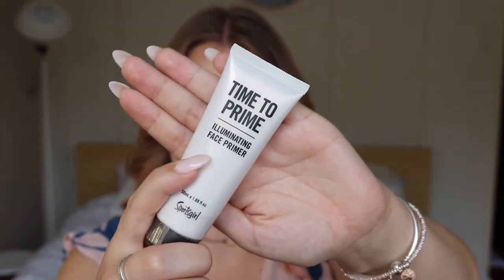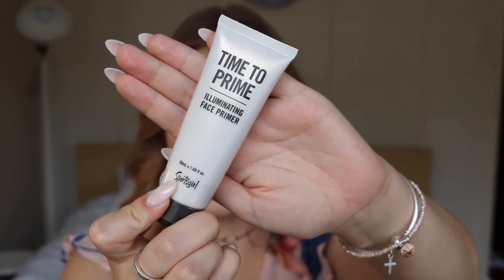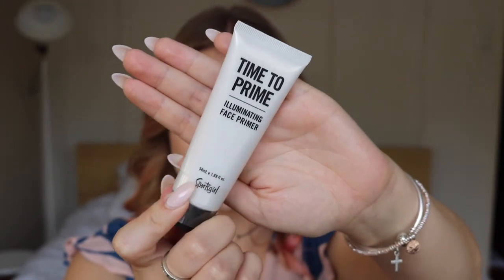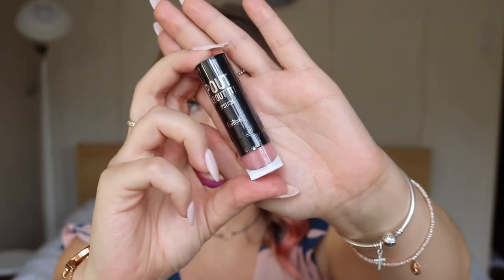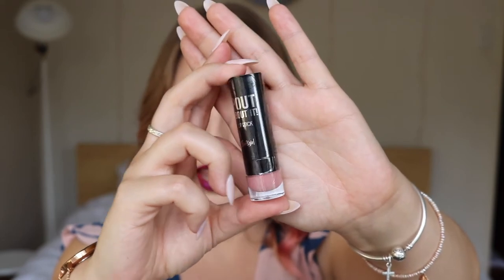Now these two products I haven't actually tried, but they're things I don't necessarily need so I thought I'd put them in the giveaway. First off is the Time to Prime Illuminating Face Primer — I don't go for illuminating products because it doesn't suit my skin tone. And the last makeup item is this cream lipstick in the shade Baby Kiss. I haven't tried the lipsticks from Sports Girl Beauty but I have heaps of lipsticks and thought it might be nice to include.